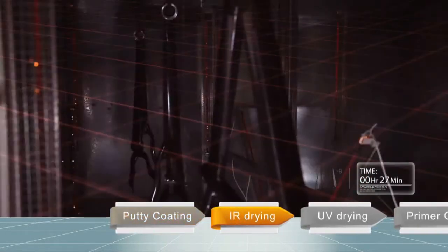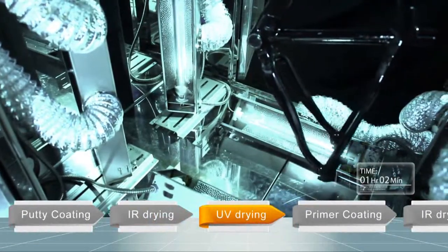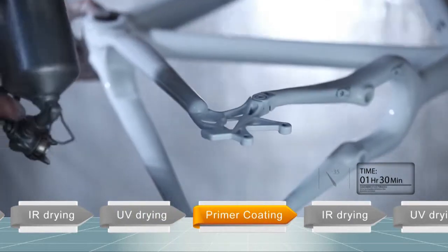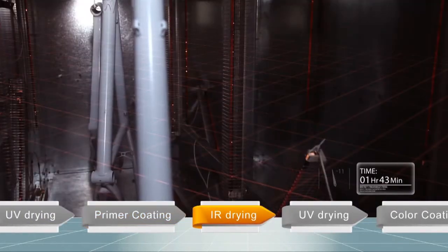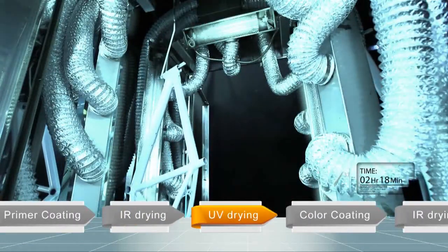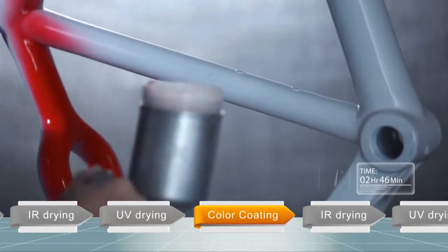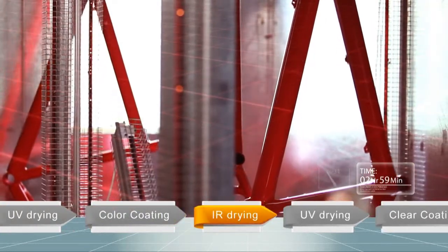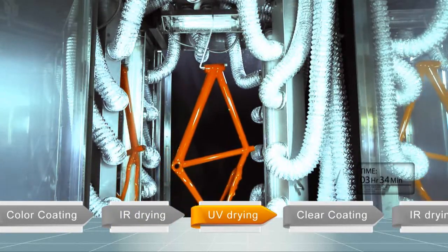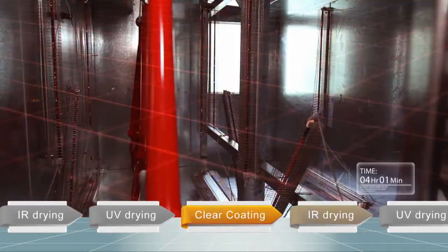Take the paint for carbon fiber bicycles, for example. The conventional PUR paint takes three days to complete, but the IR-UV drying system can finish the job in half a day. The facts prove that Y.S. UV Paint combining IR and UV drying systems can ensure short coating time and energy economy to facilitate quick drying and the utmost productivity.